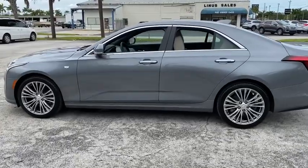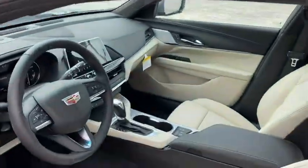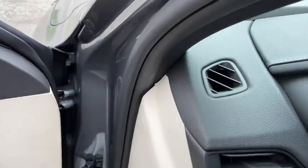Traction control, power passenger seat, leather-wrapped steering wheel, dual airbags, alloy wheels, power steering, four-wheel disc brakes, center armrest, eight speakers, universal garage door opener.